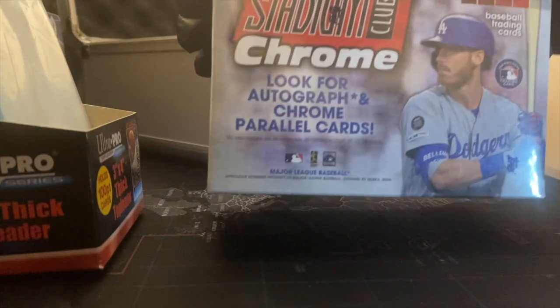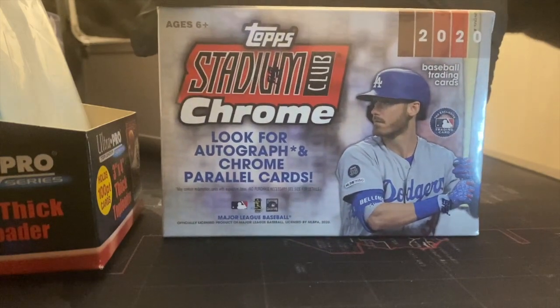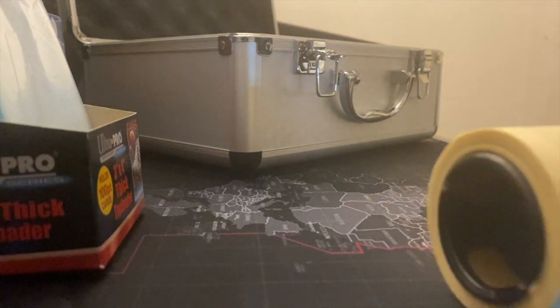Without further ado, let's get into some Topps Stadium Club Chrome. As you can see on the box, we're really looking for autographs and chrome parallels. If I can pull at least one or two autos out of these two boxes, I'll be happy — any parallel will just be a bonus. Please let me know in the comments what you want to see me break next. I have a variety of sports boxes coming up — some football, some basketball. Also don't forget to comment on the first video for the giveaway. Let's get into it!